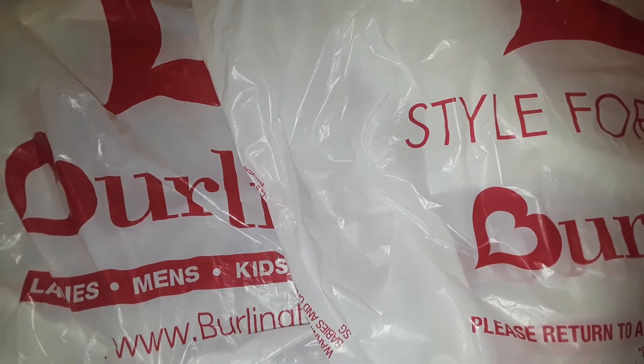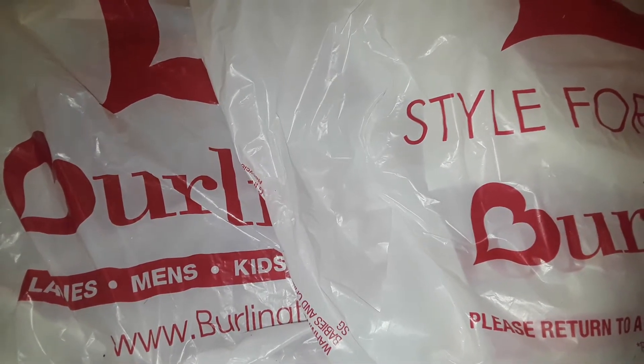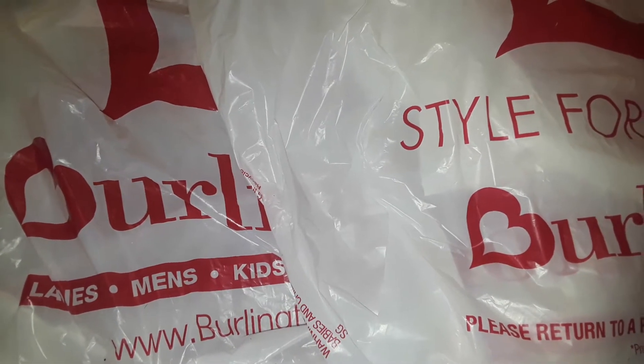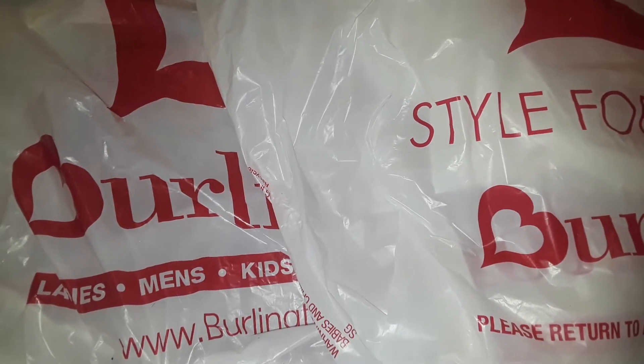Hey guys, welcome to my channel. This is going to be a Burlington Co-Factory haul. Oh my God, I found a lot of nice stuff and just some basic stuff. So let's get started with this Burlington haul.